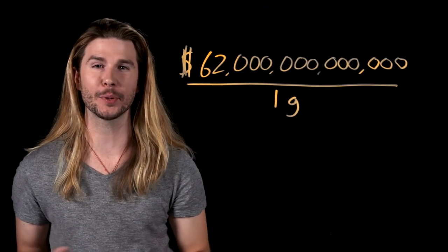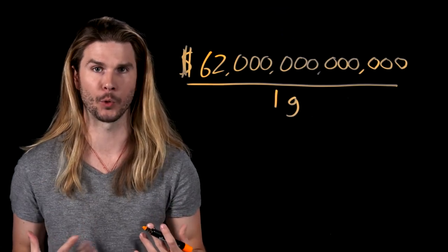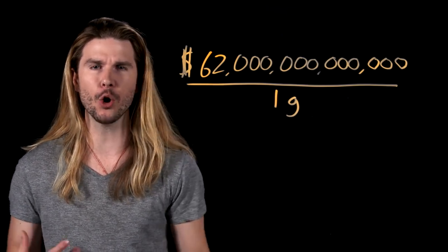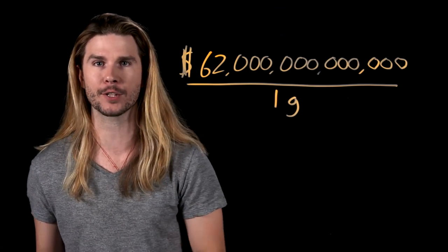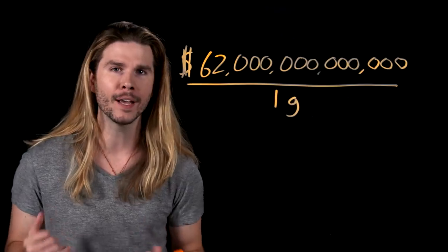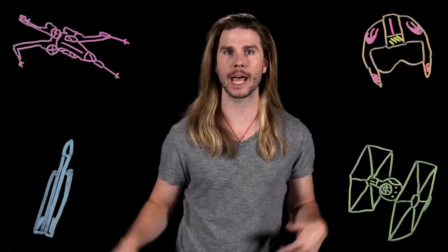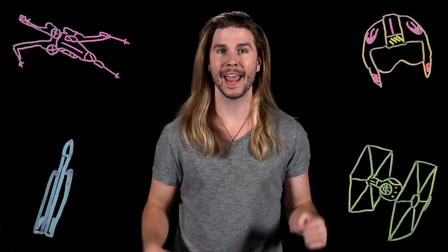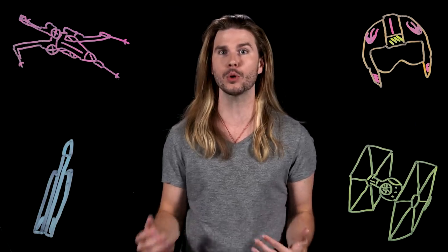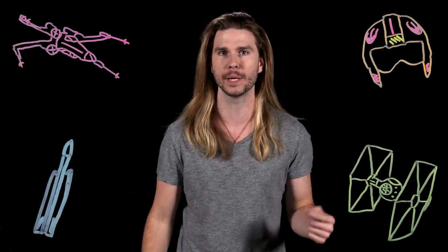Right now, the estimated cost to produce just one gram of antimatter — a paperclip's worth — is 62 trillion dollars. And though we have experimental fusion reactors, we haven't yet been able to get out more energy from one than we've put in. So how would you build a real X-wing? That all hinges on having the correct propulsion system, and at least for now, it seems like humanity's best bet is to focus on nuclear fusion engines, at least until antimatter production gets a bit cheaper.